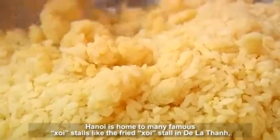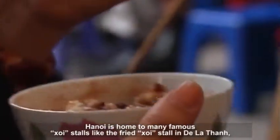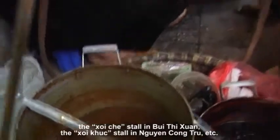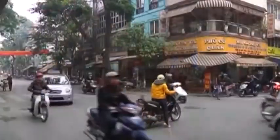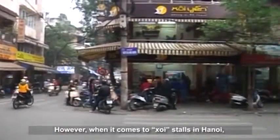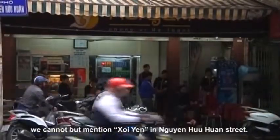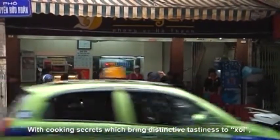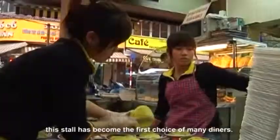Hanoi is home to many famous Khoi stalls like the fried Khoi stall in Dinh Liet, the Khoi Chai stall in Bat Dan Chua, the Khoi Gak stall in Nguyen Quang Truu, etc. When it comes to Khoi stalls in Hanoi, we cannot but mention Khoi in Nguyen Quang Street. With cooking secrets that bring distinctive tastiness to Khoi, this stall has become the first choice of many diners.